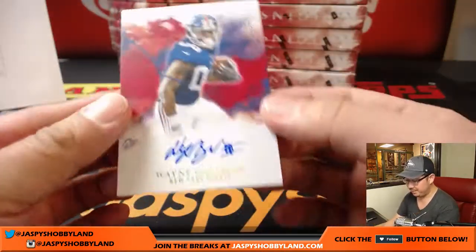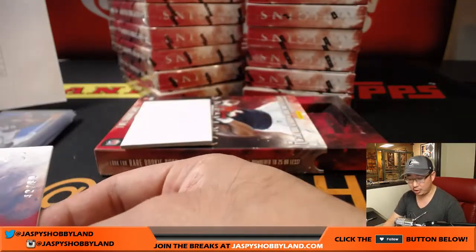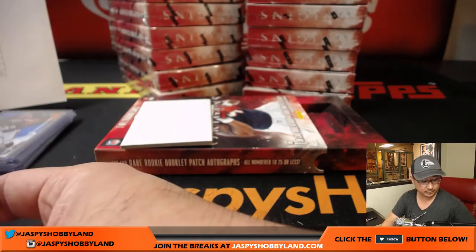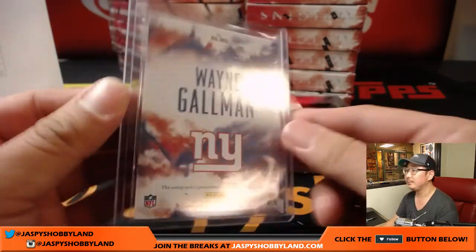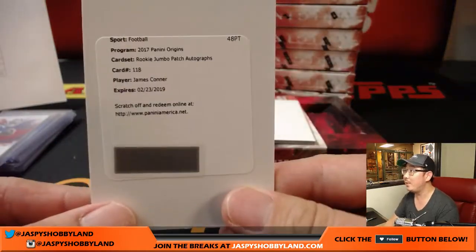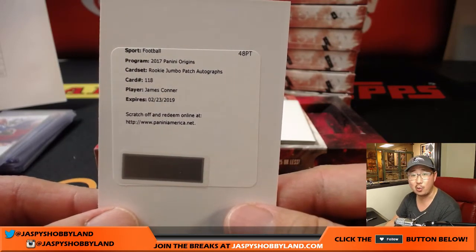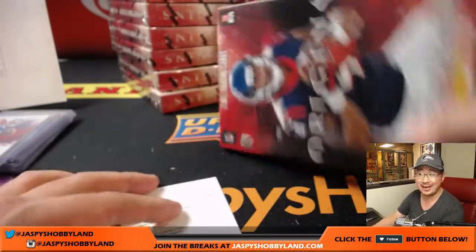Wayne Galliman, 42 out of 99, on-card auto for the New York Football Giants — that'll be for Adam Wilson. Redemption. Bam — James Connor rookie jumbo patch auto, nice one for the Steelers — that'll be for Ellie. Nice, Ellie.